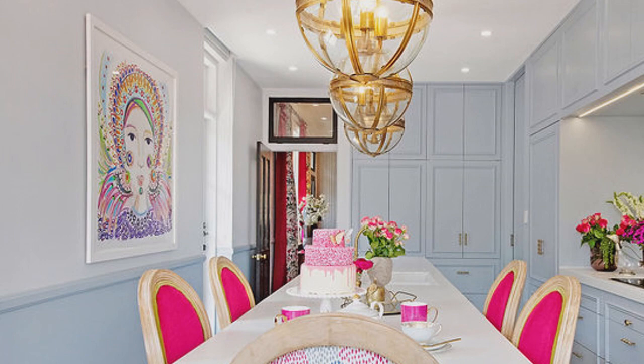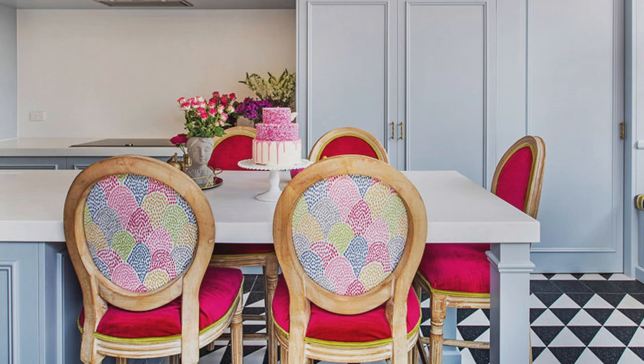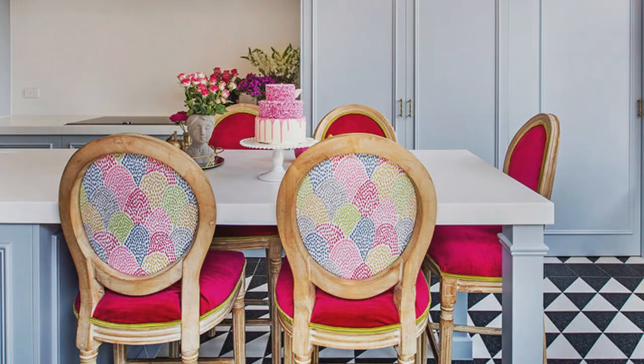They were originally just a French linen. I chose a lovely sort of hot pink velvet for the front and the fabric on the back is actually an embroidery — when you get up close to it, you can see all the stitching. It's really pretty. They're a good height and quite easy to get on and off. Even the kids don't have any problems with that.